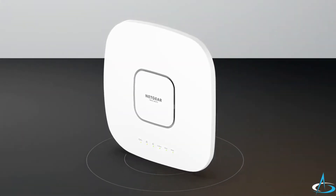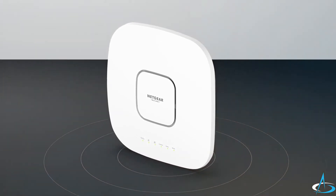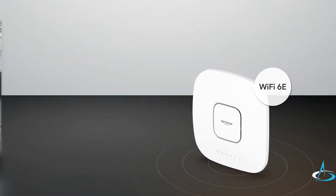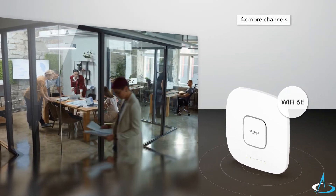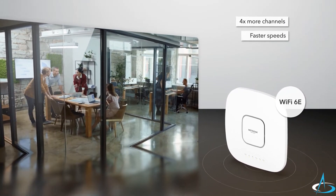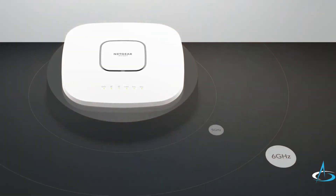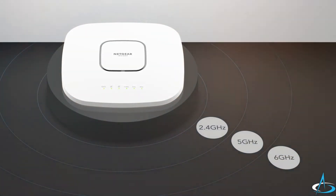Featuring all the benefits of Wi-Fi 6 plus the cutting-edge technology of Wi-Fi 6E. A new wider 6 gigahertz band is added with four times more Wi-Fi channels, allowing for faster speeds, higher capacity, lower latency, and less congestion — totaling an amazing eight streams of tri-band Wi-Fi.